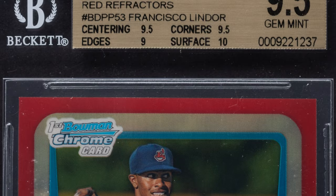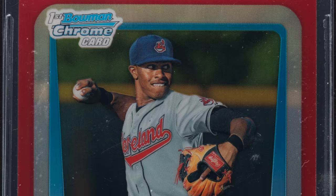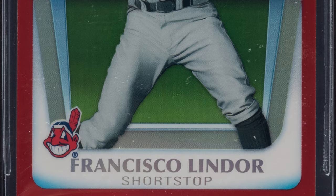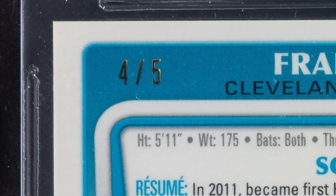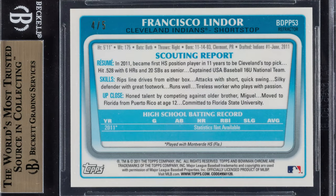Next up is the 2011 Bowman Chrome Red Refractor — the Francisco Lindor Bowman Chrome Red Refractor draft prospects card, graded by Beckett at a 9.5. On the back of the card you can see it is numbered 405. This card ended up selling for over $1,700.